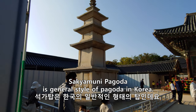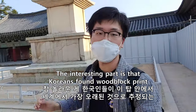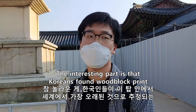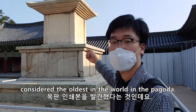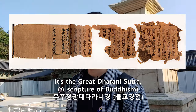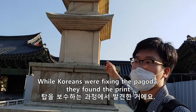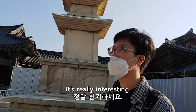This is the general Buddhism tower style in Korea. The interesting part is that Koreans found the oldest wooden print in the world in that tower — the Muju Jeongwangdae Daranigyeong — while Koreans were fixing the tower, they found that print inside.